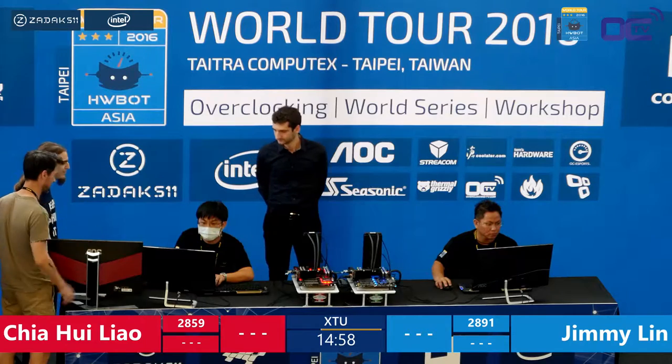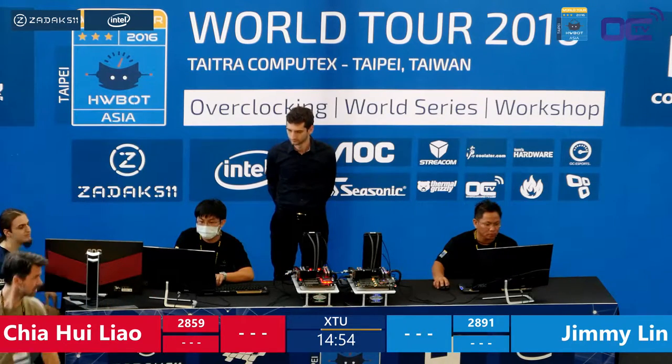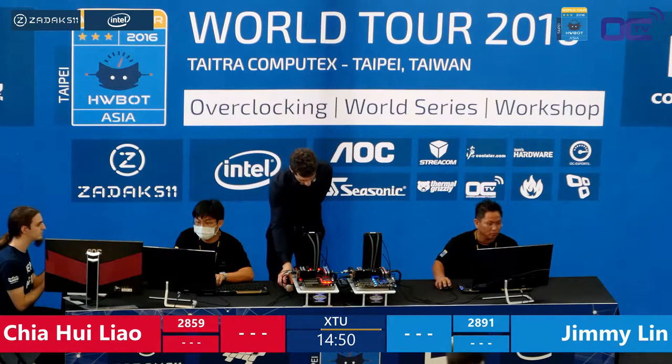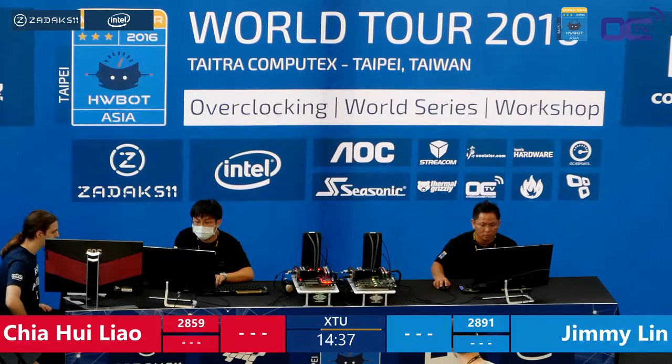We're off again. Both players are straight into the tuning utility, pushing those settings. It's fun to see how people have started taking notes and pictures — it's really evolved across all the World Tour stops. This is very professional from them, even at this amateur level. They were nicely trained by the guys at Cool Allure who ran the workshop.